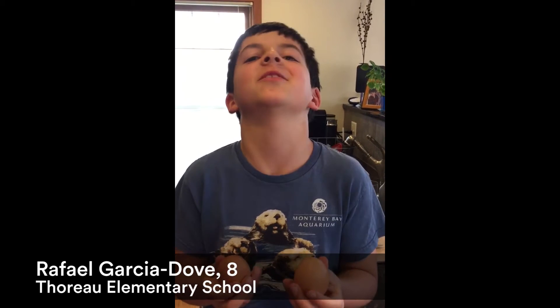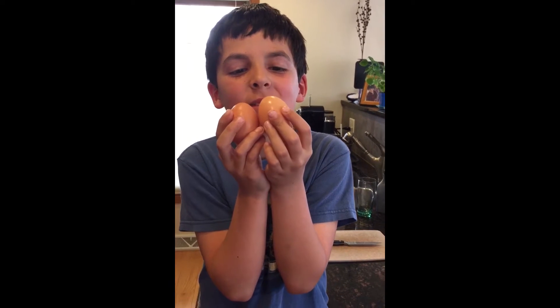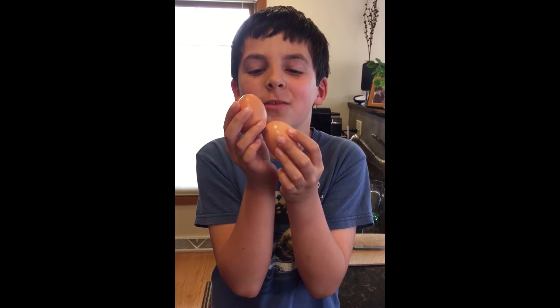Hi, my name is Raphael and I'm in second grade and I go to Thoreau Elementary School. My question today is: how do chickens lay brown eggs differently from white?